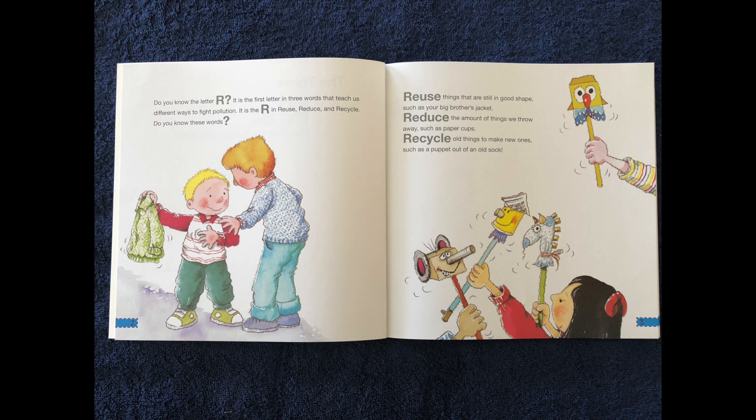Reuse things that are still in good shape, such as your big brother's jacket. Reduce the amount of things we throw away, such as paper cups. Recycle old things to make new ones, such as a puppet out of an old sock.